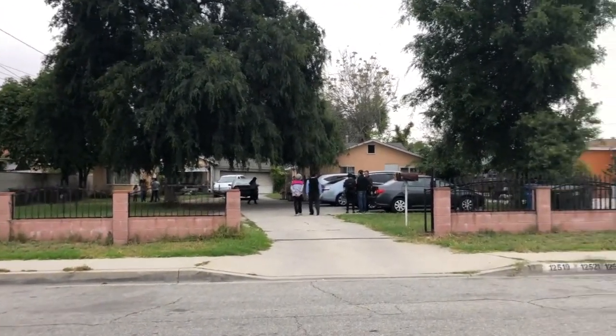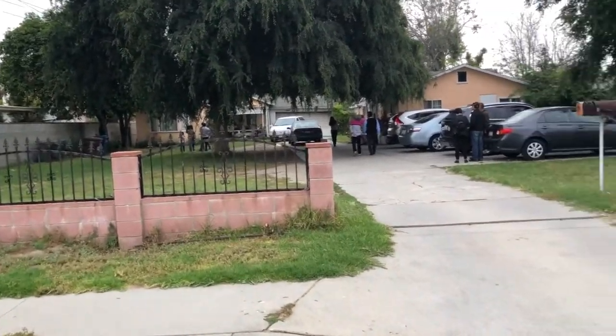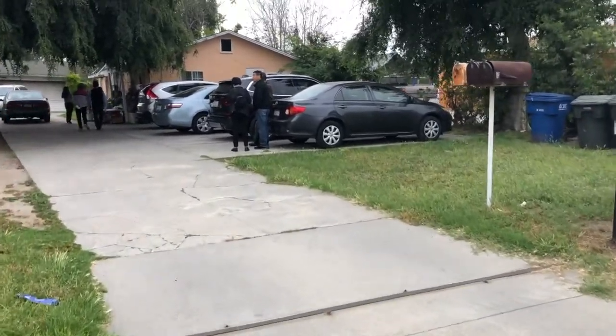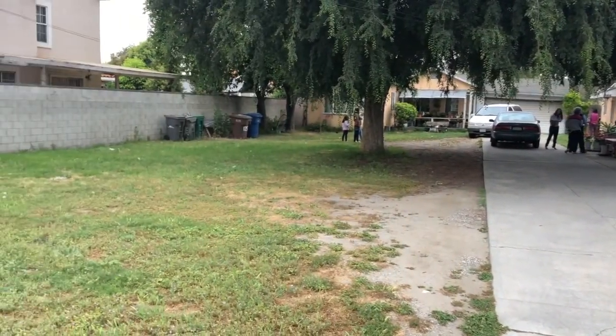Good morning. We are at the Fine View Triplex and El Monte. This is the driveway going into the house. There are a lot of parking spaces. Let me show you the front yard.